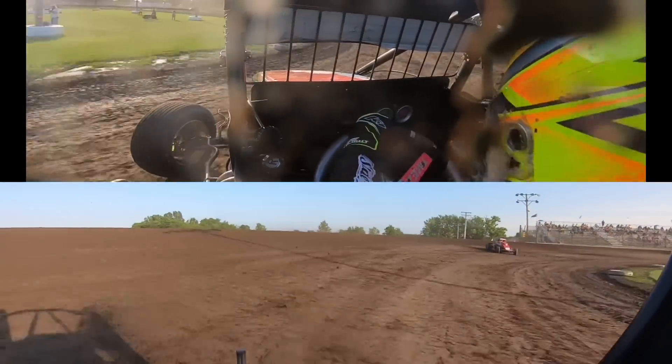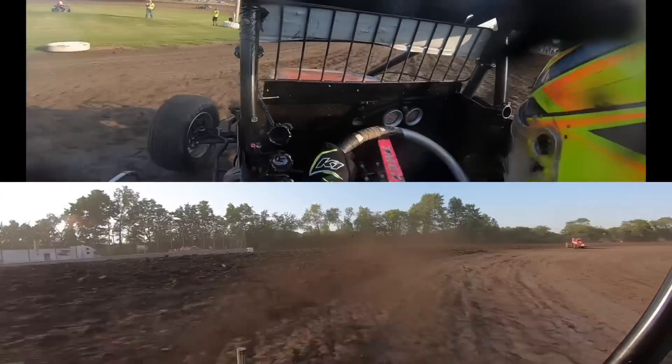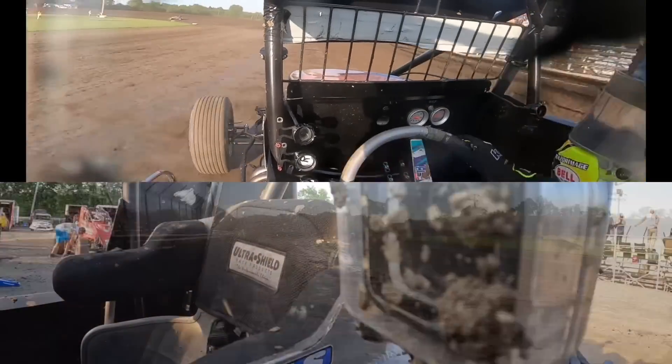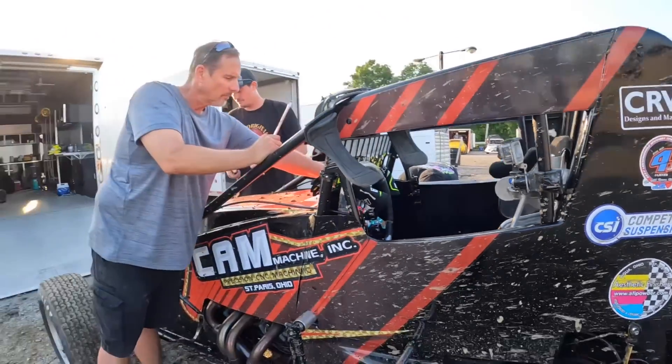I have a lot of laps here at Gas City, a lot of wins. I pick off another heat race win here. Let's get back to the pit area. We just got done with the heat race — we picked off a heat race win, which is good because that puts us in the redraw, and that's what you want.